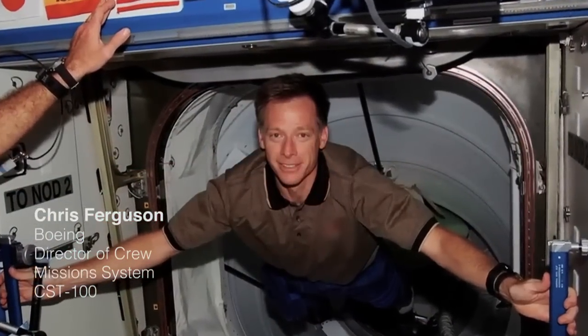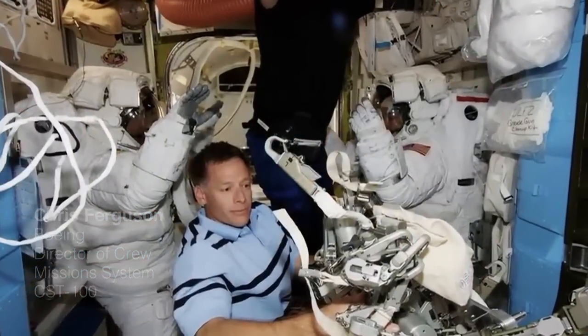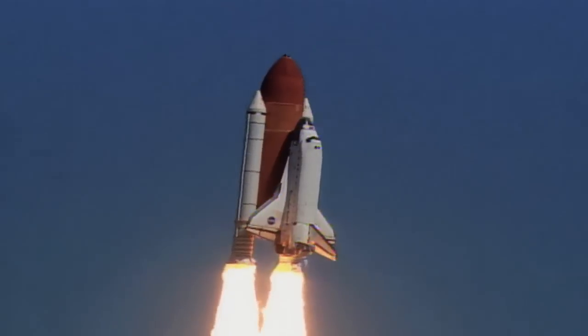I joined NASA Astronaut Corps in 1998. I flew three times — in 2006, 2008, and then the last flight in 2011, the last shuttle.